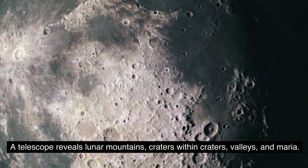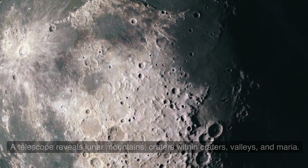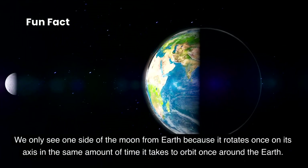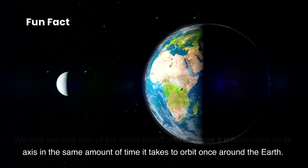A telescope reveals lunar mountains, craters within craters, valleys, and maria. The moon has no glow of its own — it shines with reflected sunlight. We only see one side of the moon from Earth because it rotates once on its axis in the same amount of time it takes to orbit once around the Earth.